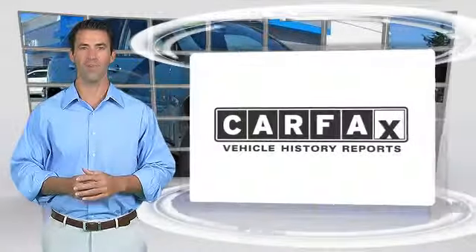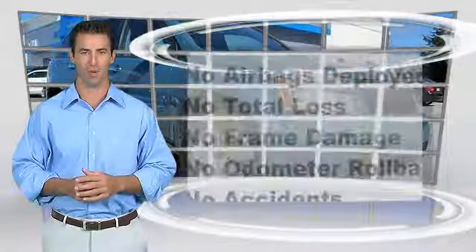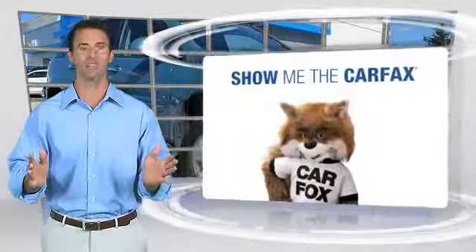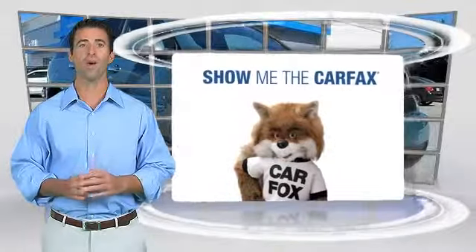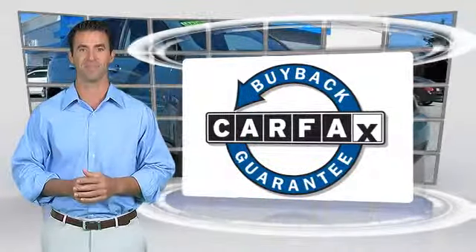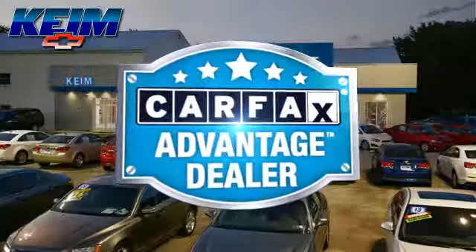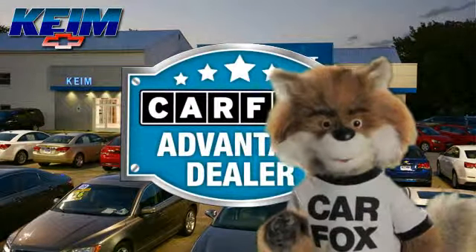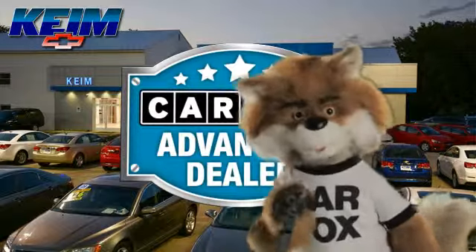Here's another high-quality vehicle with the Carfax Vehicle History Report. Be sure to find a complimentary copy of this report online or contact the dealership. This vehicle qualifies for the Carfax Buy-Back Guarantee. Just say show me the Carfax at Keim Chevrolet, a Carfax Advantage dealer.